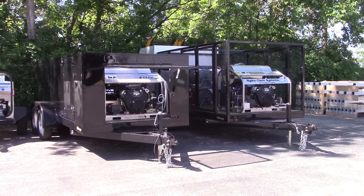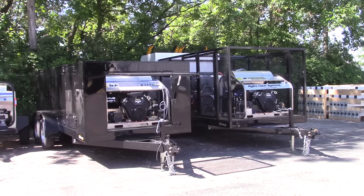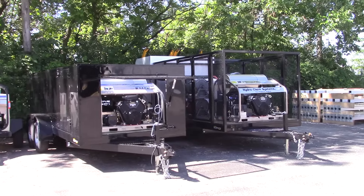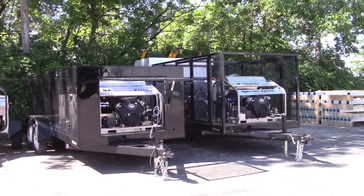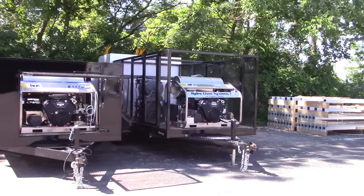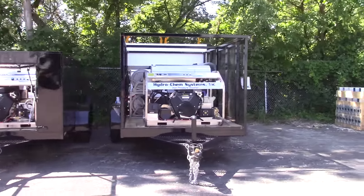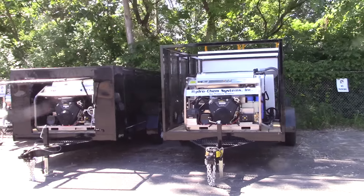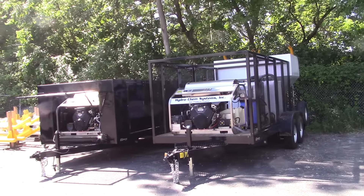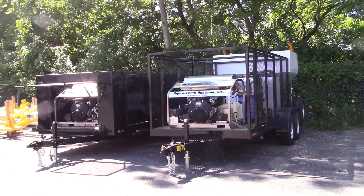And here is our famous 3,500 PSI, nine-gallon-a-minute hot water pressure washer with wastewater recovery — that's our wheelie bin cleaning trailer package on the end. We can't build enough of these; they've been going out the door fast. A lot of the country is picking this up right now. It's a popular industry because most of the time you won't even find another wheelie bin or trash bin cleaning company in the entire state.